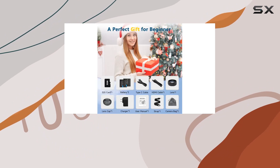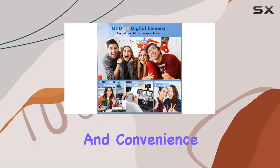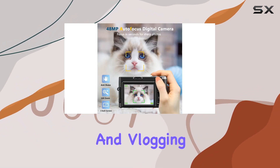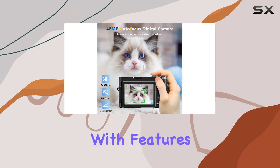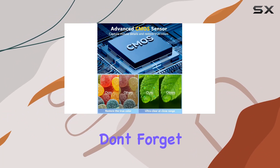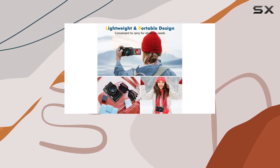In conclusion, the Bifevsr DV101 is a fantastic all-in-one package that delivers on both performance and convenience. If you're looking for a 4K digital camera for photography and vlogging that's easy to use, packed with features, and travel-friendly, the DV101 is a solid choice. It also comes with a 1-year warranty for extra peace of mind.